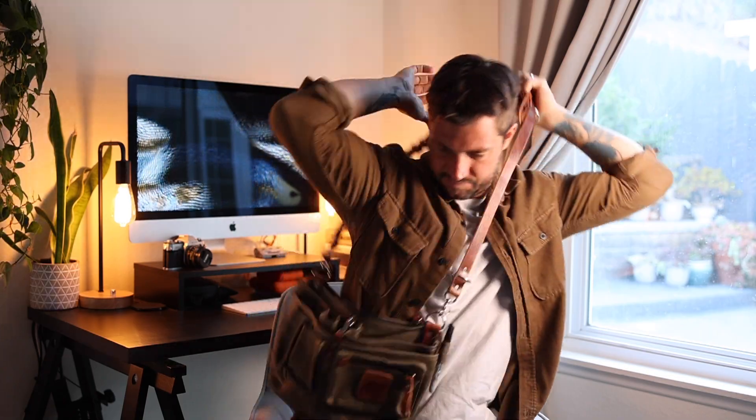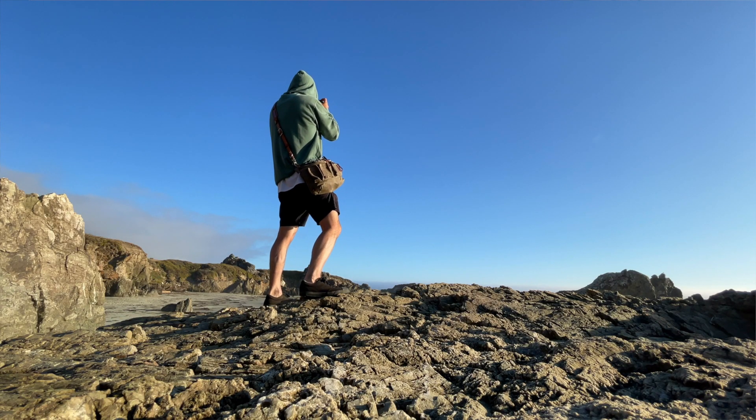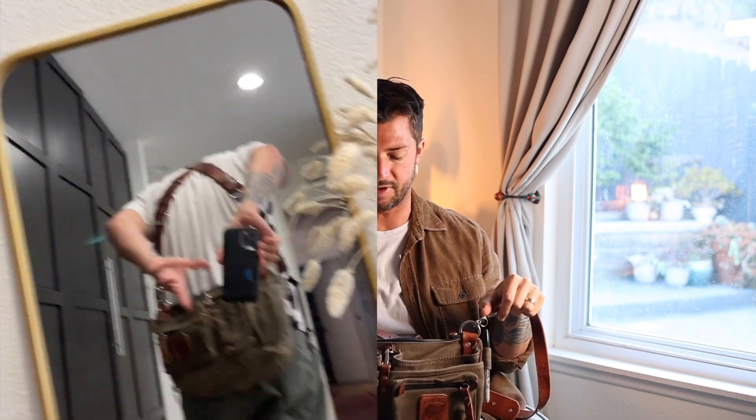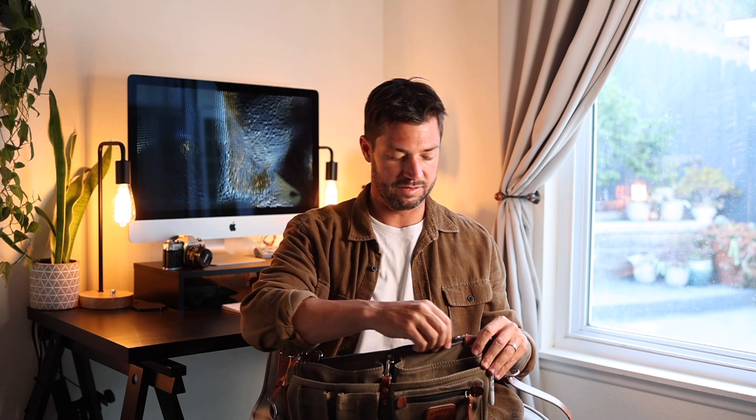Another thing I've been really stoked on and waiting for is this bag by Holdfast. They finally launched what's called the Quiver — it's basically a utility pouch that you can wear as a belt like a tool belt, wear with a strap as a crossbody bag, or clip onto your Holdfast Money Maker. I basically clip it to my Money Maker, it sits right on my back, and I put all my unused film, exposed film, light meter, cell phone, and extra batteries in there.